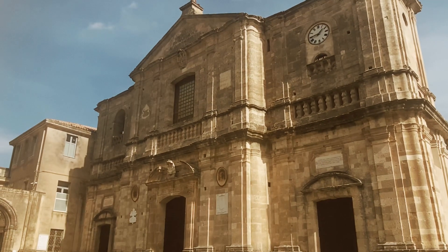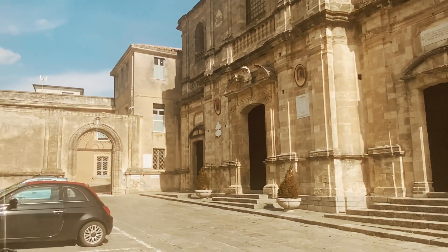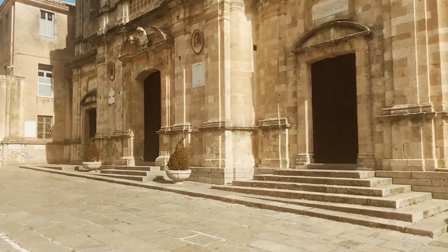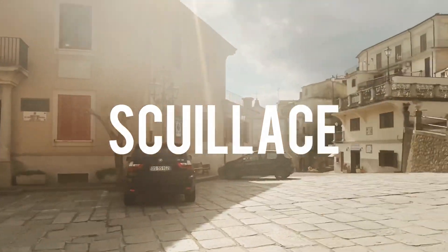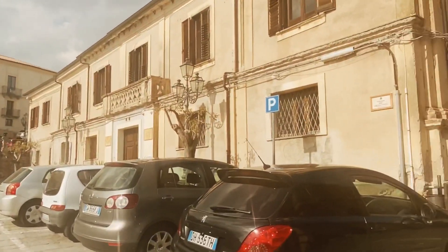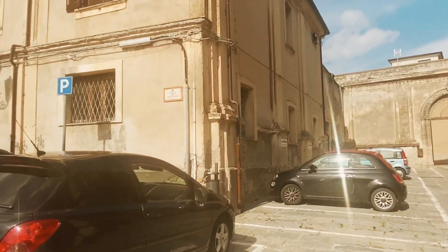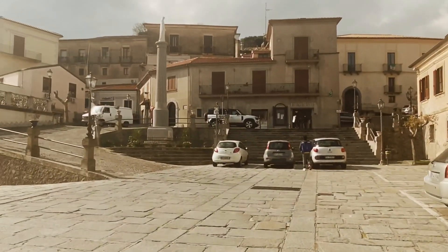Welcome to Calabria Dreaming. Today we're gonna go look at a property for sale in beautiful Squilace. We are at the Duomo. It's a little bit cloudy today but look how beautiful. Imagine owning a piece of property up here, ten minutes away from the beach. It's a beautiful town.